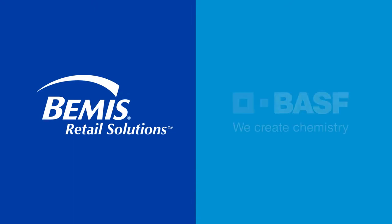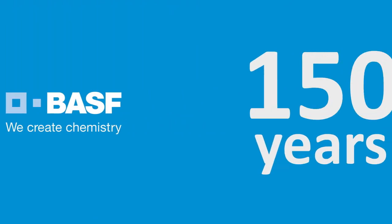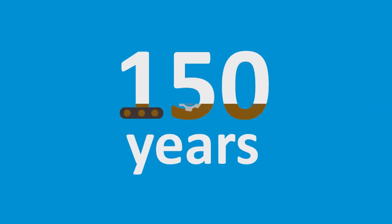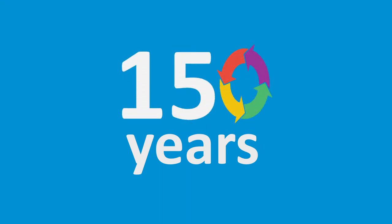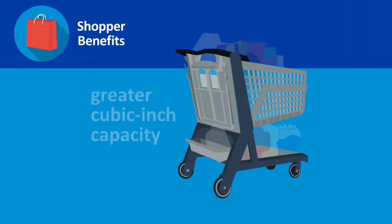Bemis and their partner BASF have leveraged over 150 years of combined manufacturing experience, simulation design, and life cycle assessment to deliver an unparalleled shopping cart. Your shoppers experience benefits from greater cubic inch capacity,